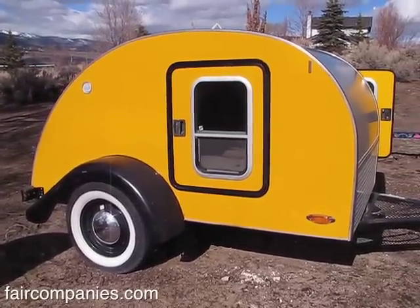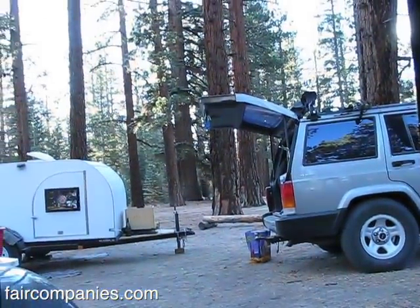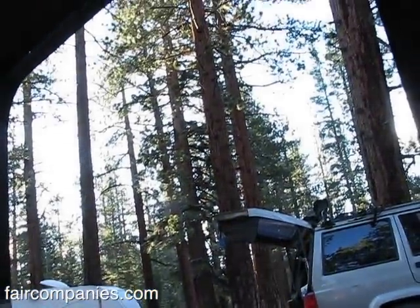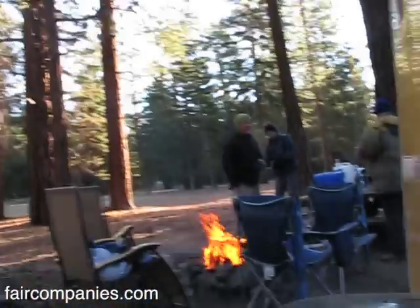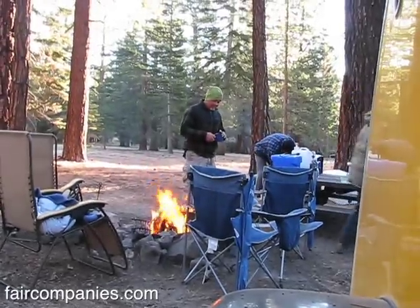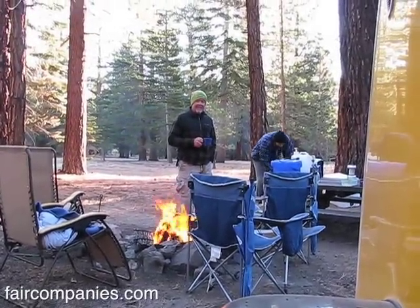We've just woken up and I don't want to leave because it's really cold out, but it's so soft and warm in here. What's wonderful about this teardrop is just the view framed by our bedroom windows. Each time has been incredible — just waking up in the morning, opening up the door, and having that fresh air come in while you're still lying in bed warm, looking out at the trees.